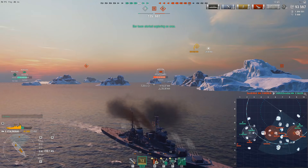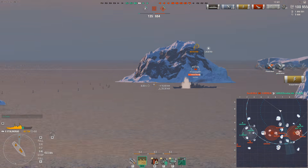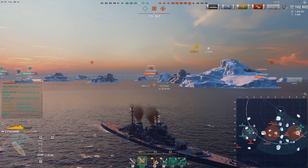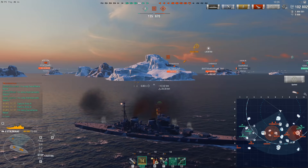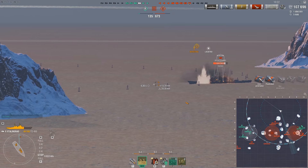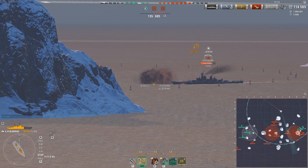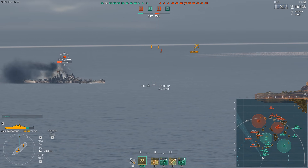Just because the guns are magical doesn't mean Stalingrad doesn't have weaknesses. These include extremely poor concealment, clumsiness, huge size, and a very large, vulnerable citadel if caught broadside. When it came out there were significantly fewer powerful HE spammers and IFHE counters available than there are now, so Stalingrad has been balanced a fair bit by power creep elsewhere. But that doesn't make these guns any less terrifying when you're on the receiving end of them.